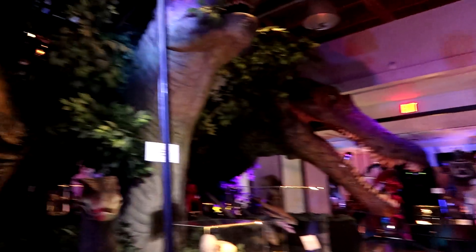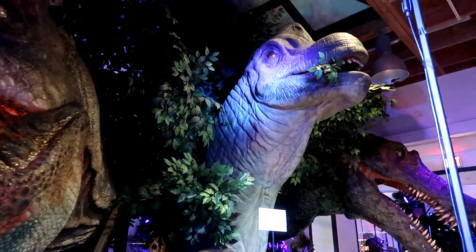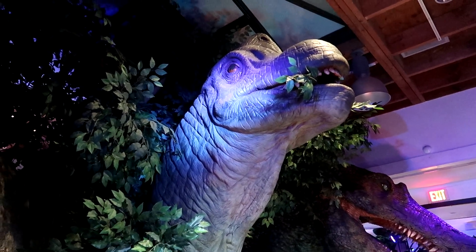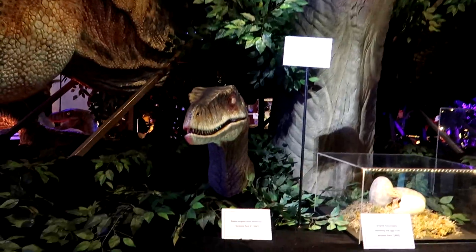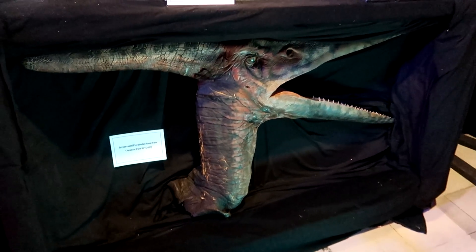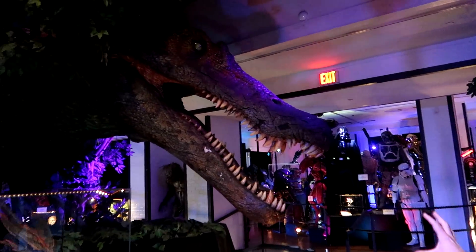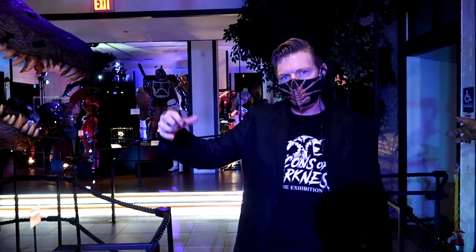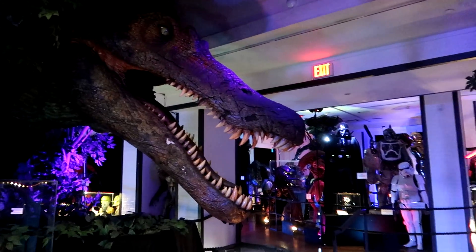This is the T-Rex from Lost World — this is the animatronic head. This apparently was the dinosaur that sneezed on the kids — the actual screen-used puppet from Jurassic Park 1. Original velociraptor hatchling and eggs from Jurassic Park there. And below that is a screen-used pteranodon head from Jurassic Park 3. And then there's this — the Spinosaurus from Jurassic Park 3. These are the scenes where it clamps down on the plane. That's why you see all the cracking right there around the valve — it actually tells the story of the use inside that movie.